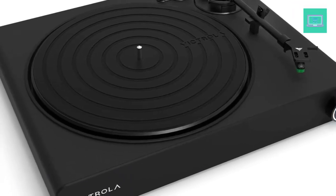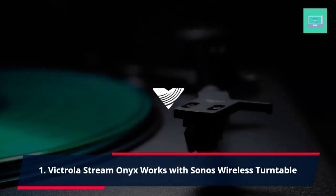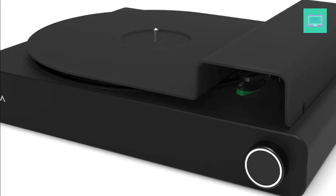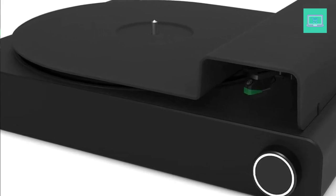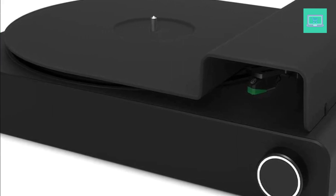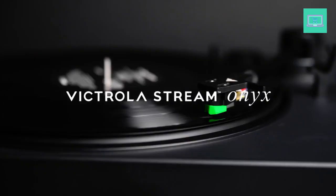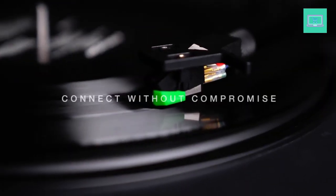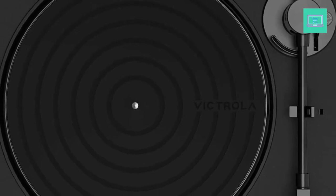Number 1: Victrola Stream Onyx — works with Sonos Wireless Turntable. Wirelessly stream vinyl to your entire Sonos system. 2-speed, belt-driven turntable with Victrola Silicon Slipmat; plays all your favorite 33⅓ and 45 RPM vinyl records. High-quality construction and sleek, blacked-out aesthetic. The illuminated control knob provides easy-to-use tactile control for Sonos volume and playback groups directly from the turntable.